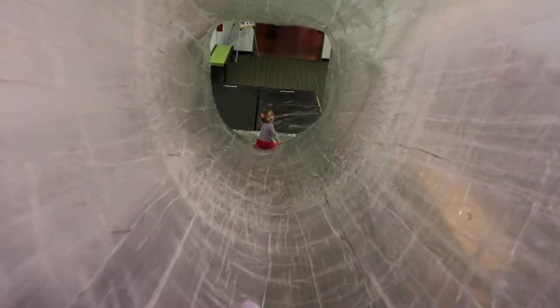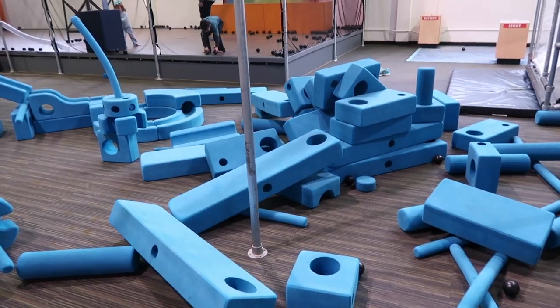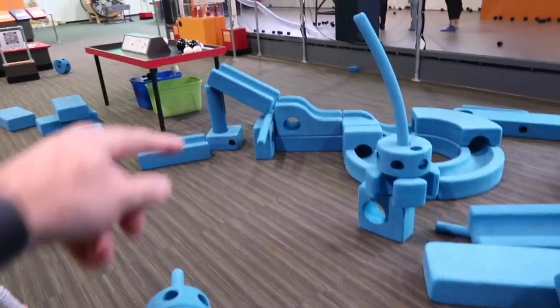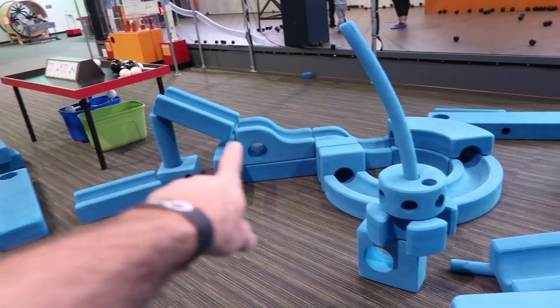Alright, here comes dad, I'm gonna get you. Whatever this is looks cool. Oh, I see what it is — there's a little pathway for balls, so you could put the ball in there and just make it go where you want. Watch this.